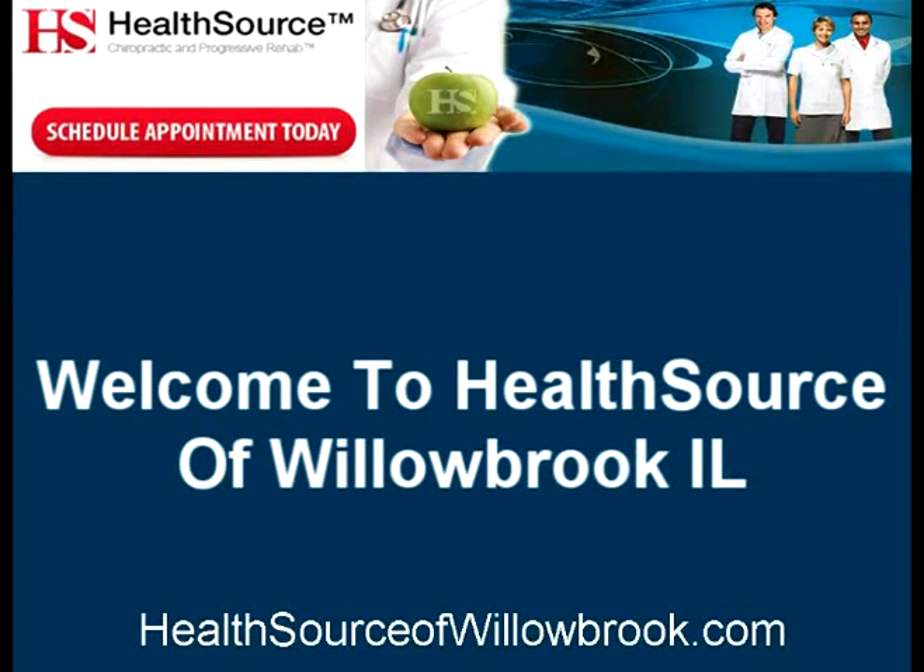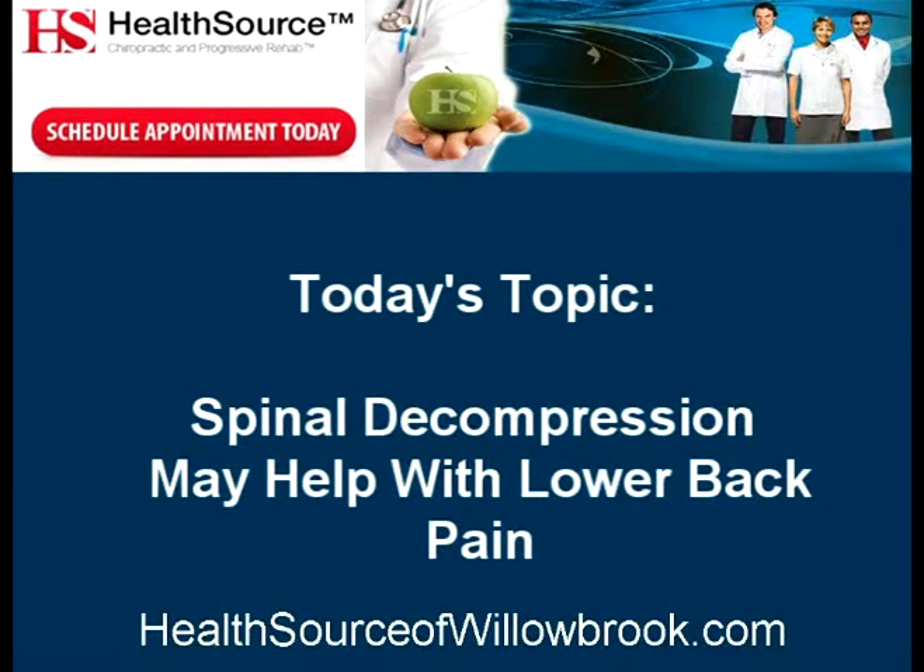Welcome to HealthSource of Willowbrook, Illinois. Today's topic: Spinal Decompression May Help with Lower Back Pain.